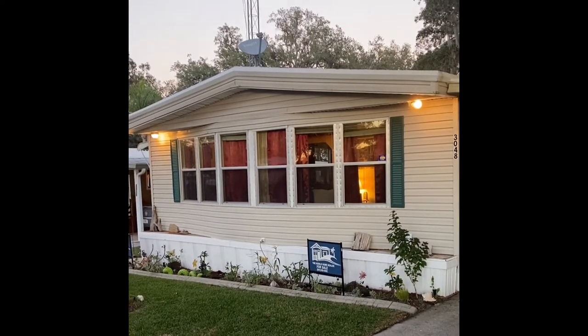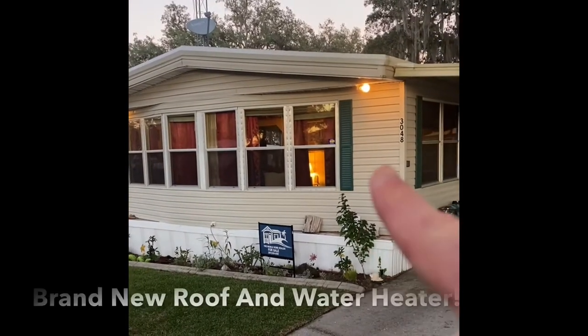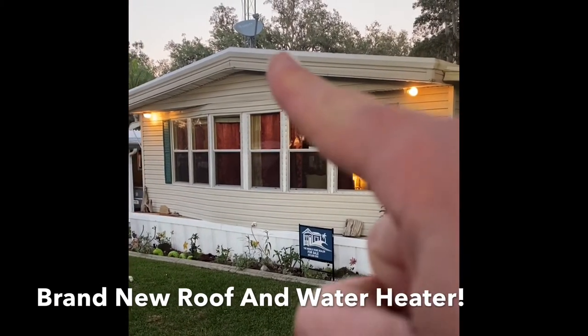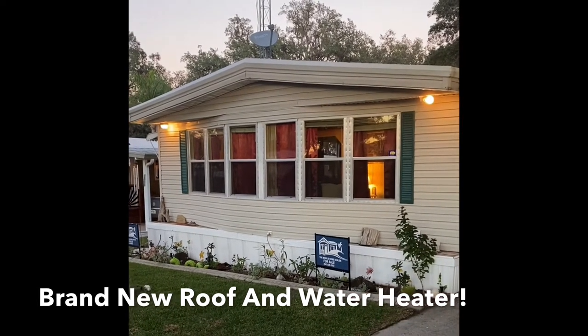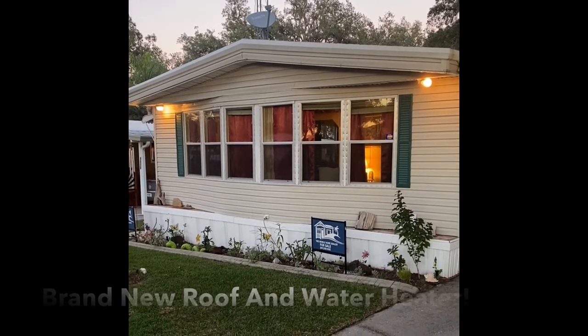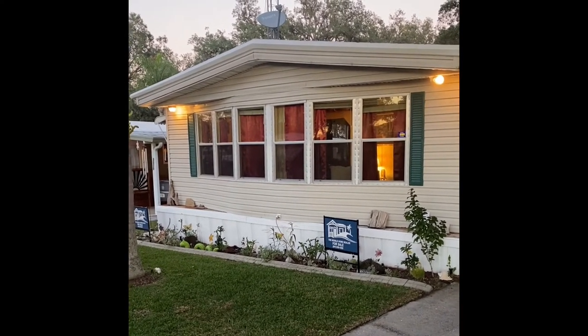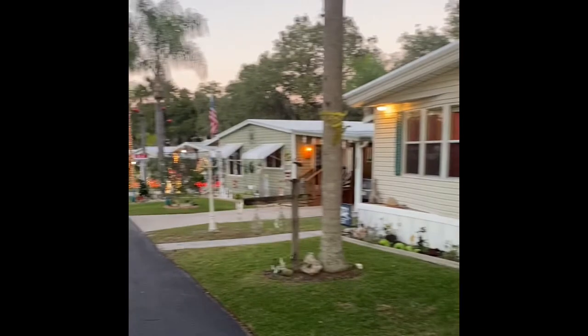A brief history on this home: it has newer vinyl siding throughout the whole home, newer vinyl skirting, and a transferable brand-new roof that was put on earlier this year. It also has an approximately four-month-old new hot water heater that is staying with the home. We'll show all that stuff as we take a tour of this property.